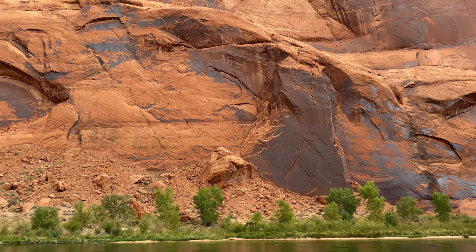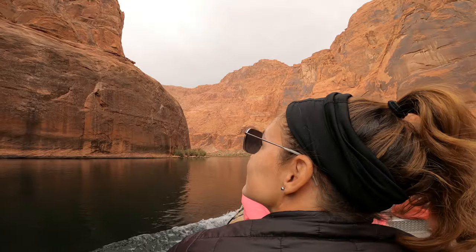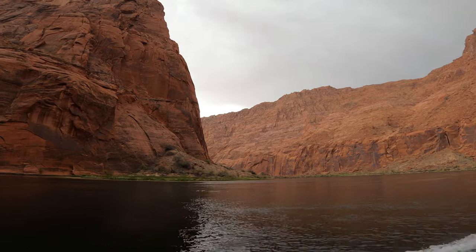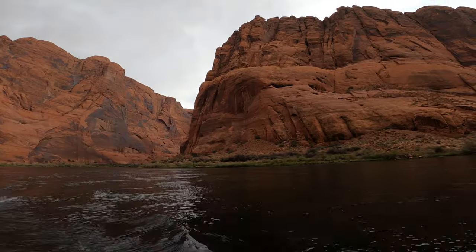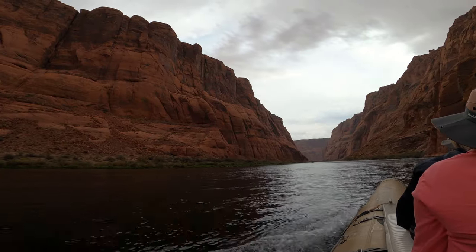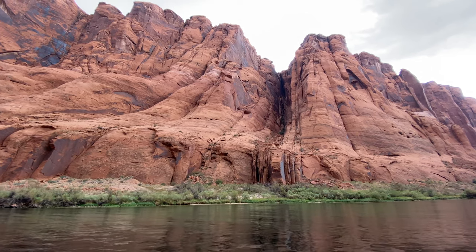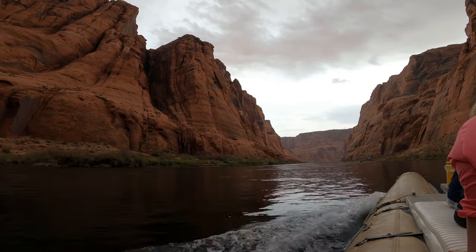These are wild hackberry trees and cottonwood trees. Here we are crossing a fault line. Quick note — to your left is Navajo land and to the right is Arizona.